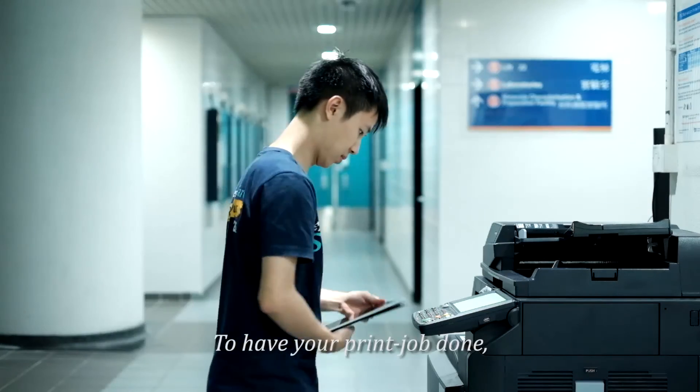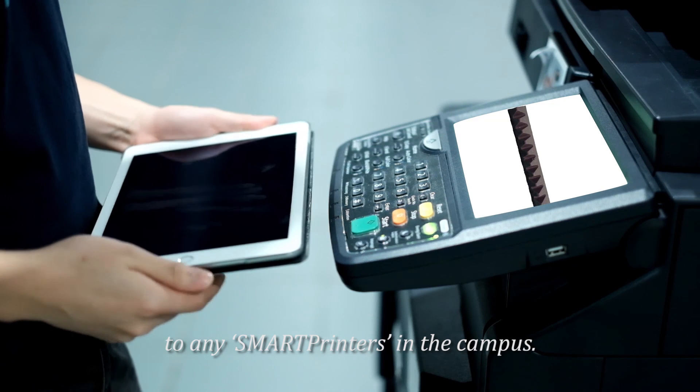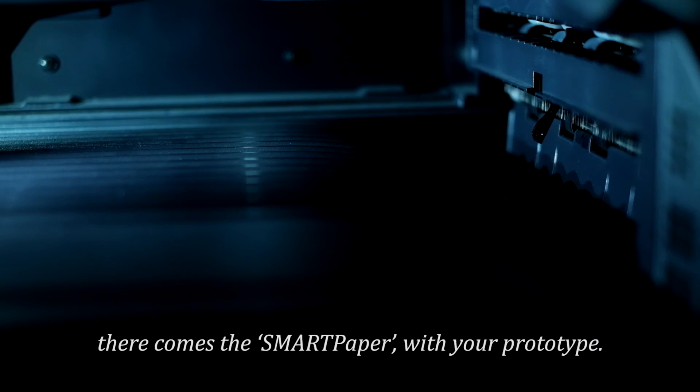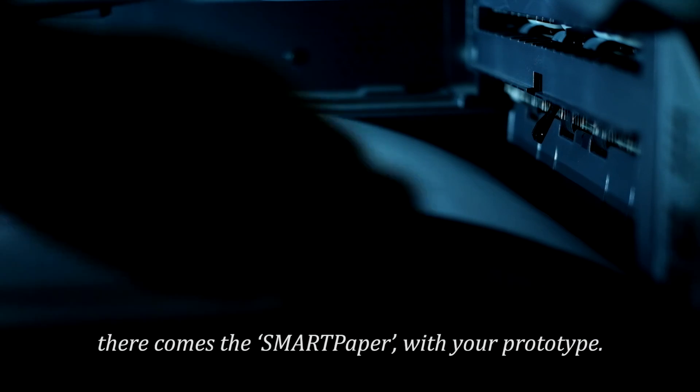To have your print job done, swipe and send your product line to any smart printers in the campus. With instant 3D printing, here comes the Smart Paper with your prototype.